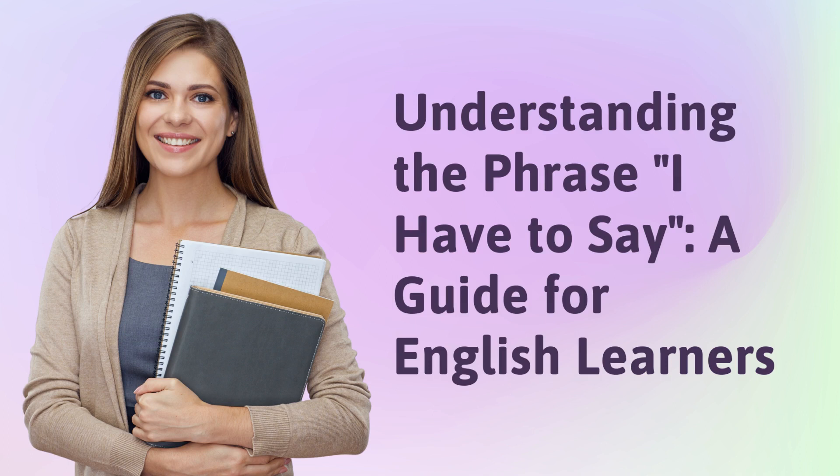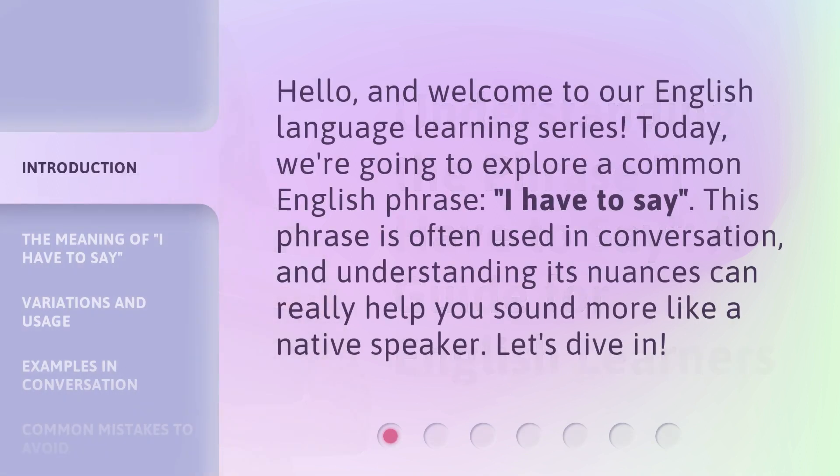Understanding the phrase 'I have to say' — a guide for English learners. Hello, and welcome to our English language learning series. Today, we're going to explore a common English phrase: 'I have to say.' This phrase is often used in conversation, and understanding its nuances can really help you sound more like a native speaker. Let's dive in.